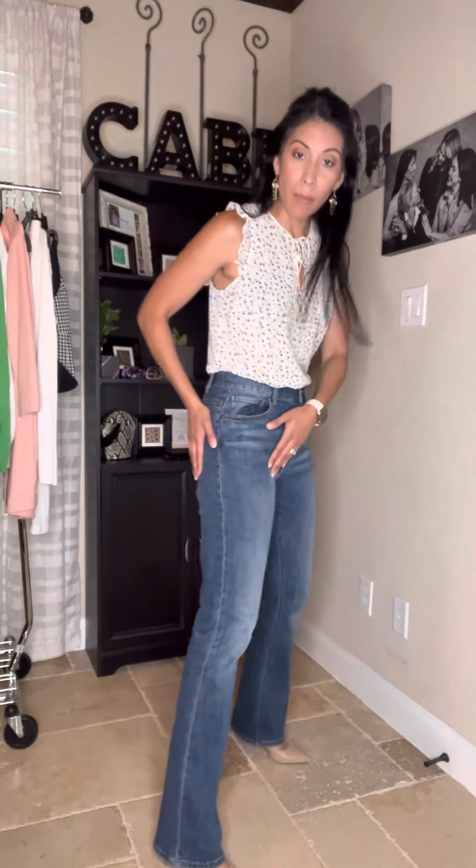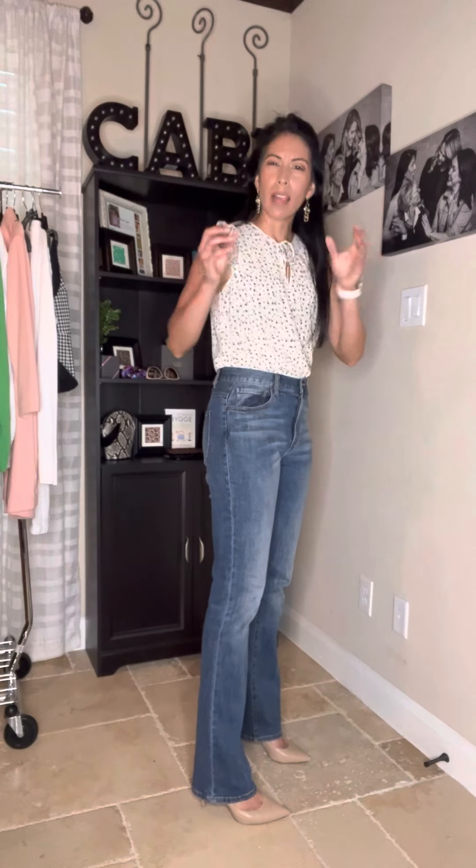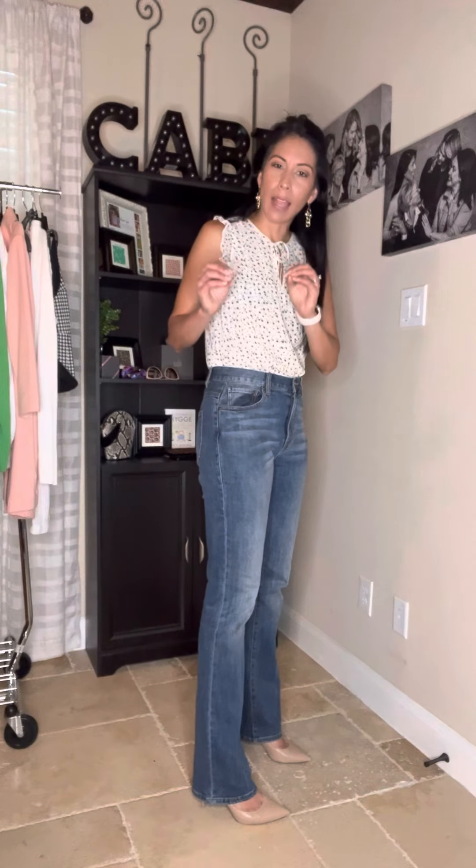This is your dressy denim for the season. What I love about it — it's fitted up at the hip and the waist but then it's got a little bit of a flare. It's got a little bit of a kick out towards the bottom. It's not quite a bell bottom, it's not quite a flare. It's just a subtle little kick out, and ladies, legs for days.